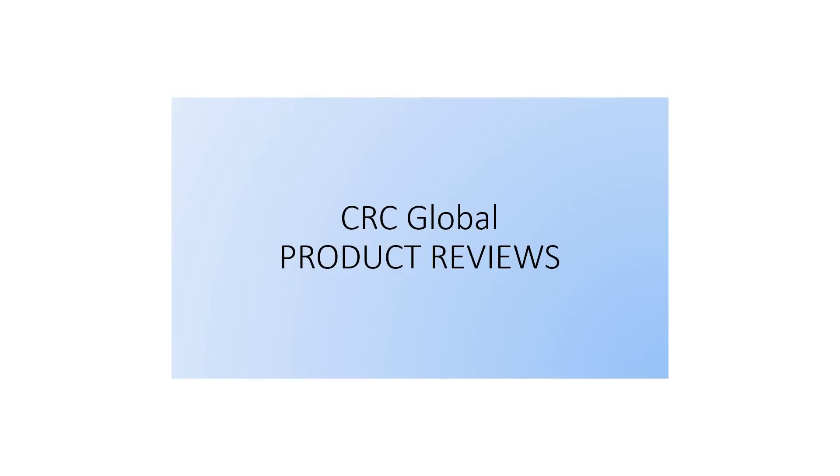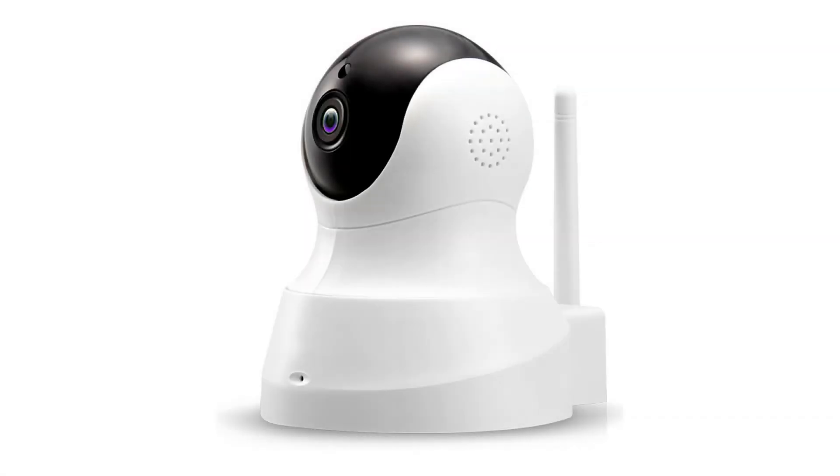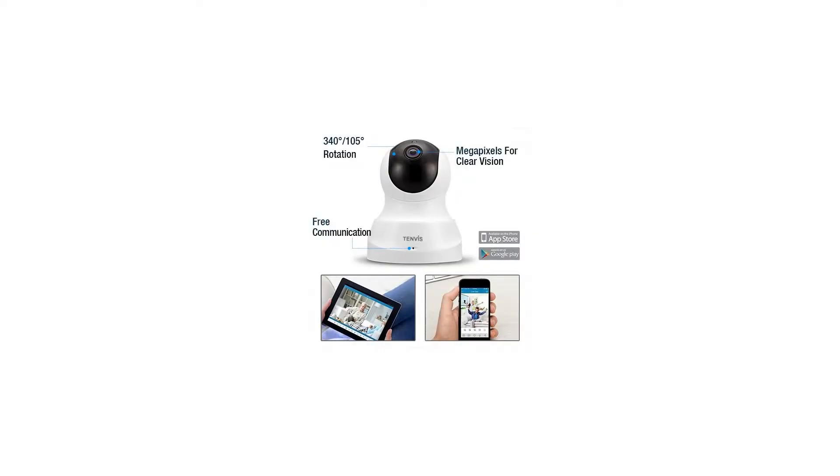TNVIS HD IP camera — wireless IP camera with two-way audio, night vision camera, 2.4GHz and 720p camera for pet and baby monitor, home security camera, motion detection, indoor camera with microSD card slot.